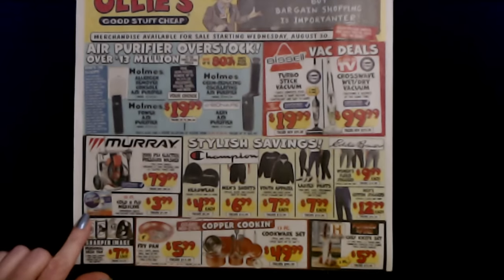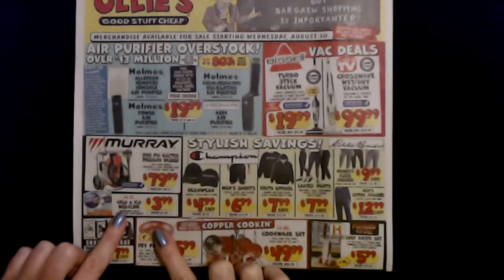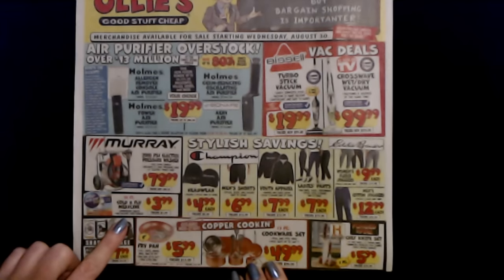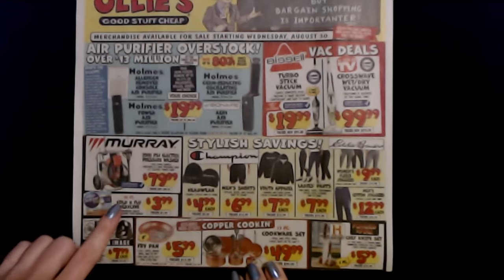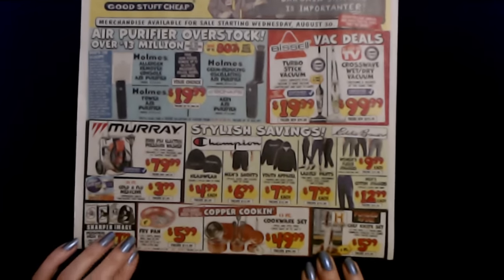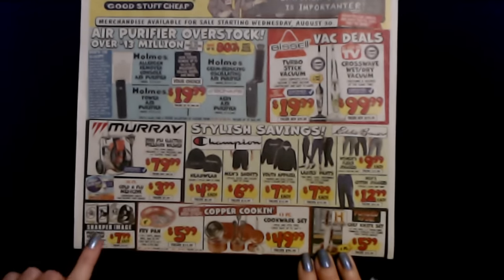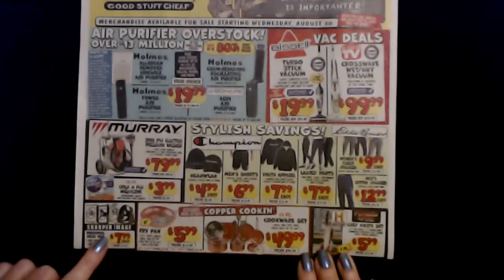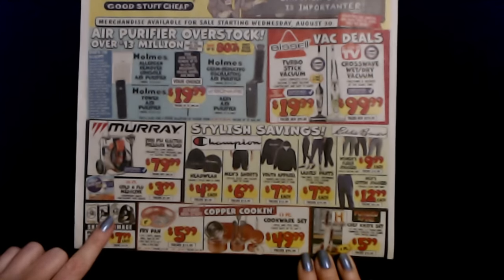From Alka-Seltzer Plus, you can get the 20 count cold and flu medicine — effervescent tablets with a pain reliever and a fever reducer. 20 count for only $3.99. And from Sharper Image, we have personal desk fans — three speed touch controls, soft foam blades, desktop ready USB and wall adapter. These are $7.99 each.